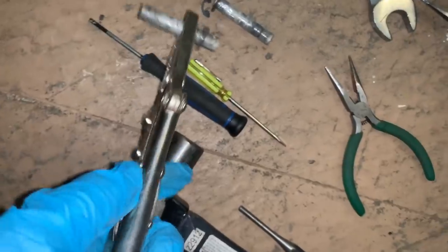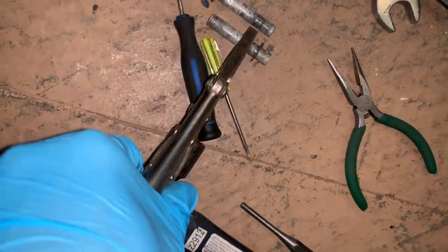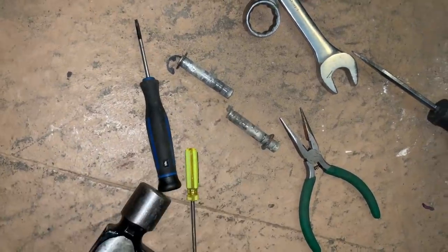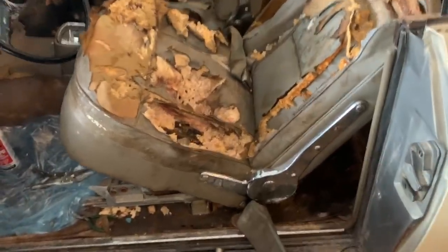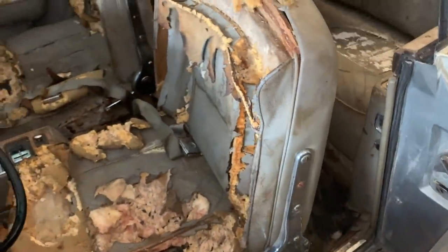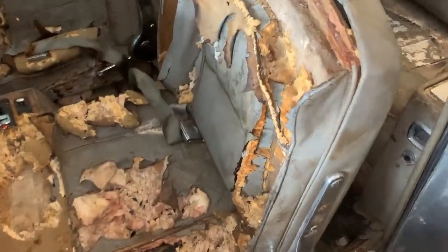I'm going to put these in a Ziploc bag and mark them so I know where these parts went — nothing worse than finding a coffee bin full of parts you have no idea where they're from. I finally got the other pin off and the seat is loose, I just have to haul it out of there. Passenger seat is out. I'm going to get the back seat out and work on the door panels perhaps another time, because that's tough work.